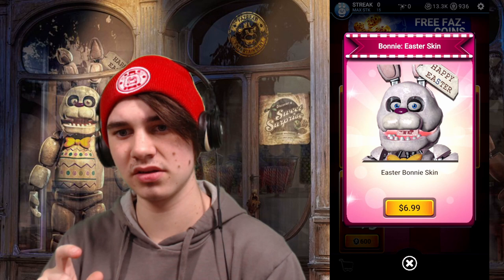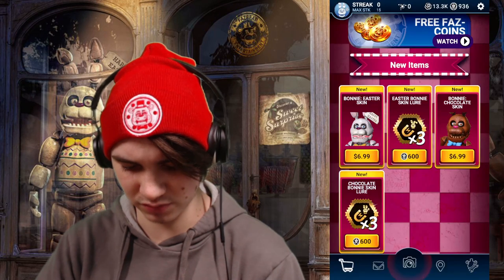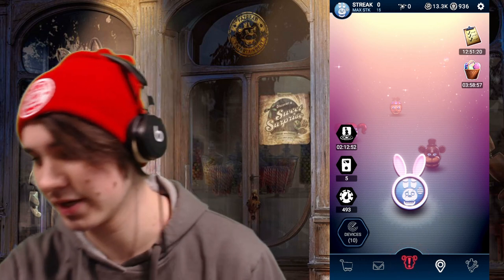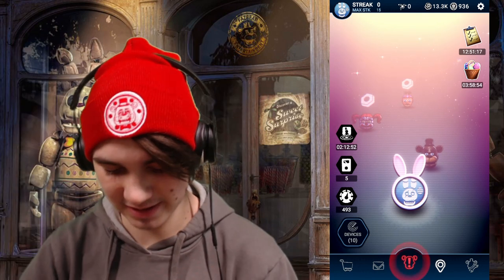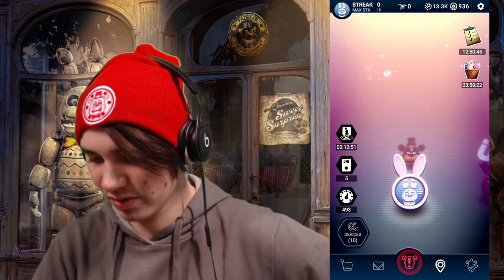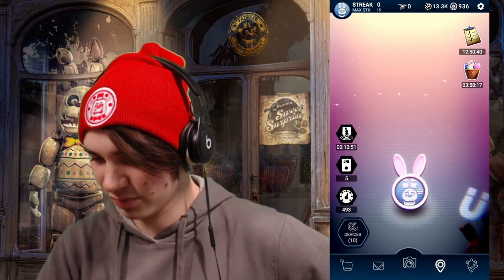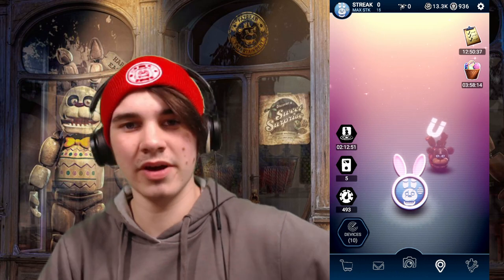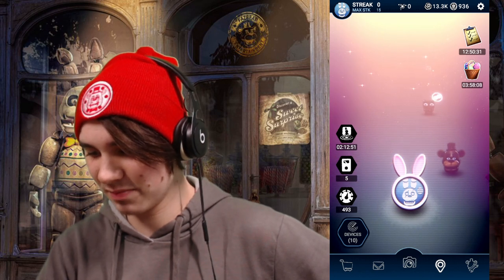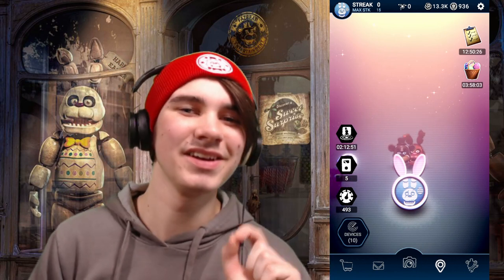Taking a closer look at Easter Bonnie, I think there's supposed to be like a white chocolate version of Chocolate Bonnie — I'm not entirely sure what they were going for, especially with the name tag. Chocolate Bonnie was obvious — he was a chocolate bunny. But I'm not entirely sure what Easter Bonnie is supposed to be. FNAF AR actually responded to one of my tweets, which was pretty funny.